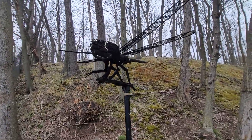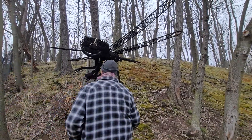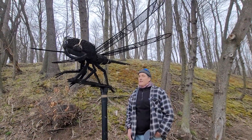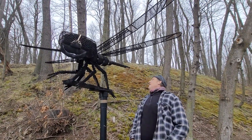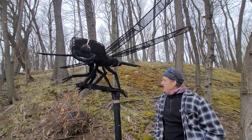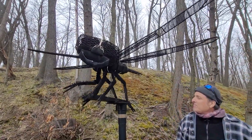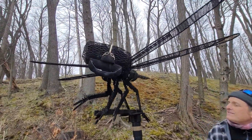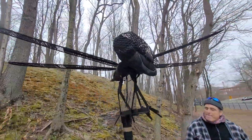Joe, can you stand next to the dragonfly, just so they can get a perspective of how big this thing is? How tall are you, Joe? 6'1". He's 6'1", and this thing has about an eight-foot wingspan and is probably nine feet long — somewhere around there. It's massive. This is right at the entry of the museum, mounted on a pole, and it's absolutely a conversation piece. It's not something you expect to see every day.